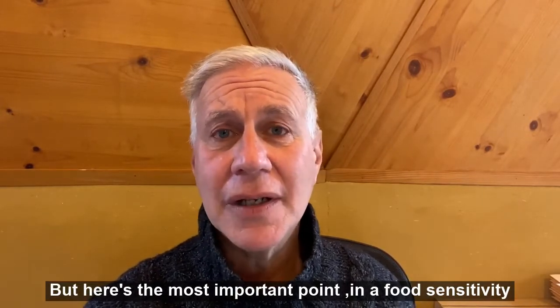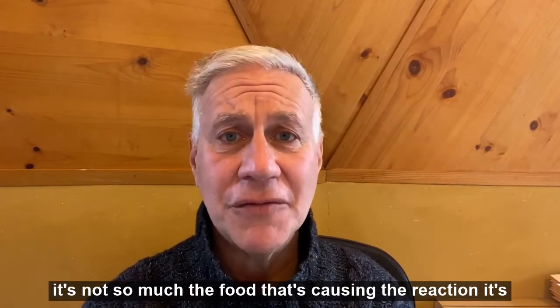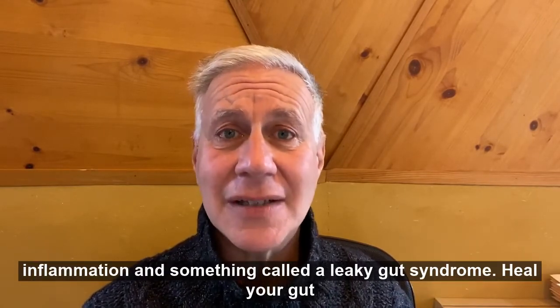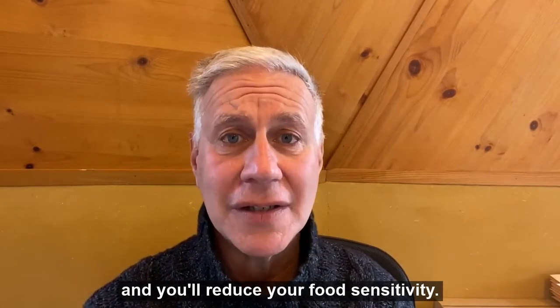But here's the most important point. In a food sensitivity, it's not so much the food that's causing the reaction — it's inflammation and something called leaky gut syndrome. Heal your gut and you'll reduce your food sensitivities.